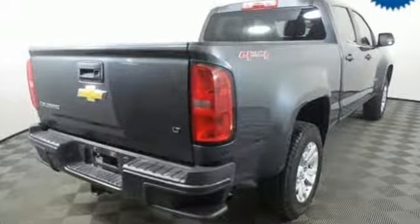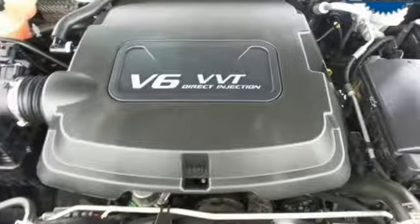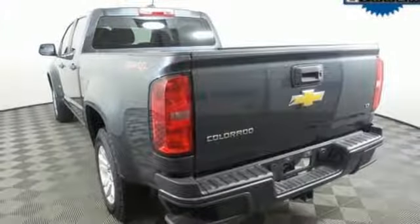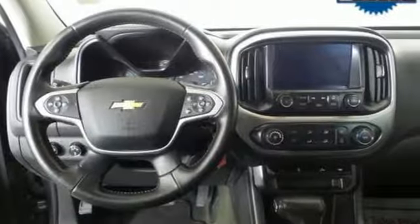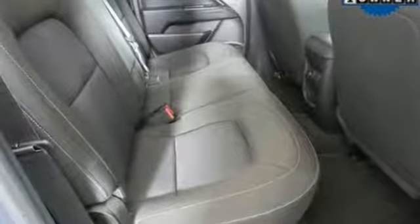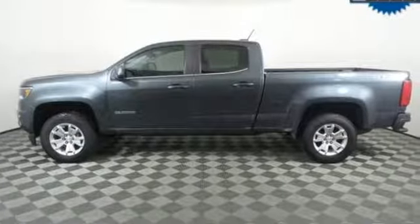Automatic transmission, electronic shift on the fly, tow haul mode, active grille shutters, Bluetooth wireless audio streaming, OnStar 4G LTE Wi-Fi hotspot, manual tilting steering column, aluminum wheels, gas pressurized shocks, and V6 engine.